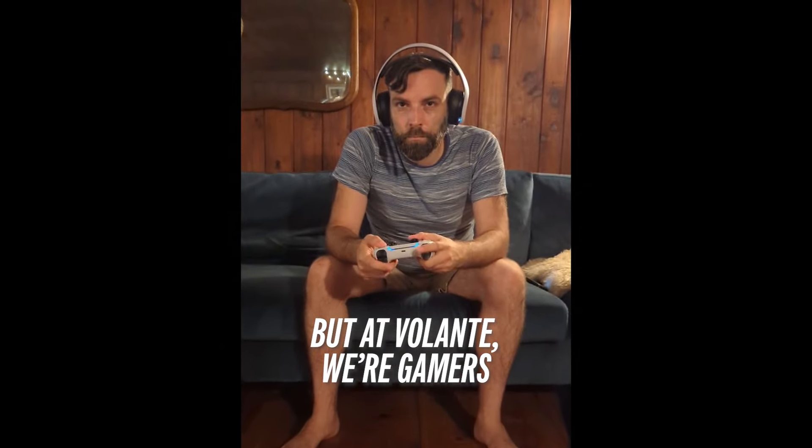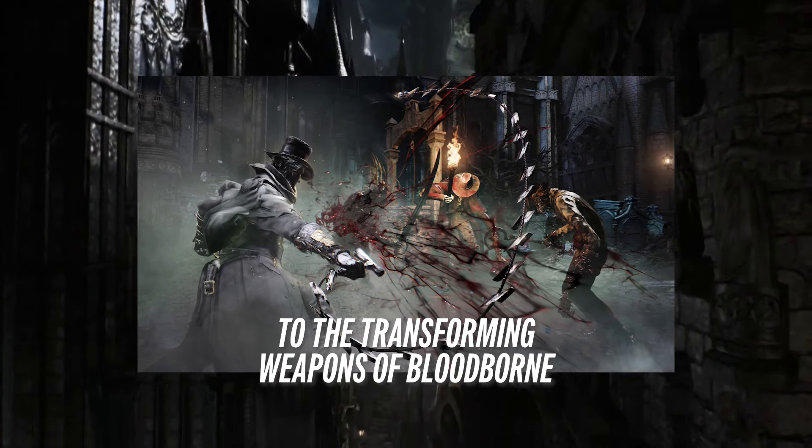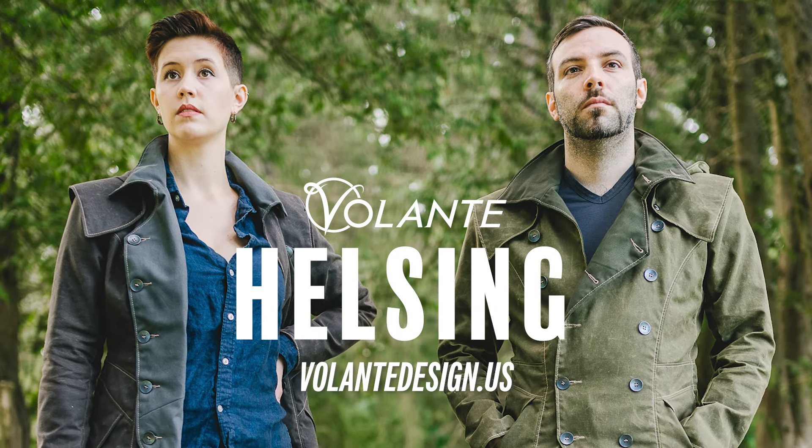But at Vellante, we're gamers, and the Helsing's shape-shifting design also acts as a subtle reference to the transforming weapons of Bloodborne. The Helsing, available now at VellanteDesign.us.